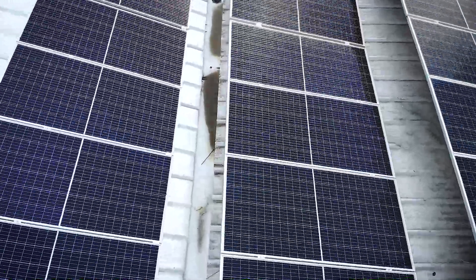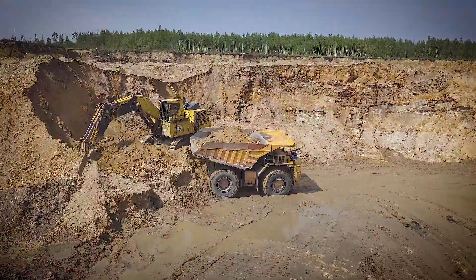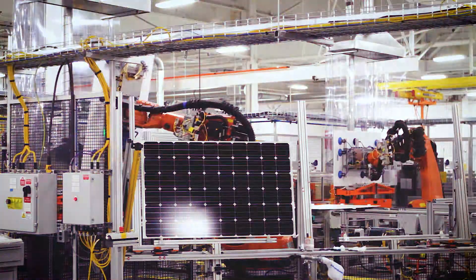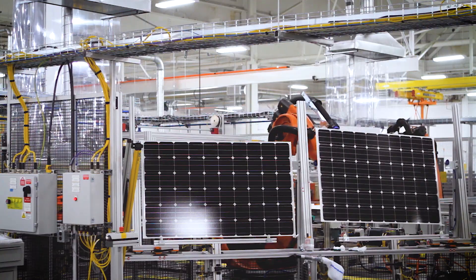Another key benefit of perovskite technology is the ease of processing. Unlike silicon, which requires energy-intensive mining and purification processes involving temperatures over 1,000 degrees Celsius, perovskite materials can be synthesized at near room temperature. This simpler manufacturing process could significantly reduce the energy and cost required to produce solar cells.